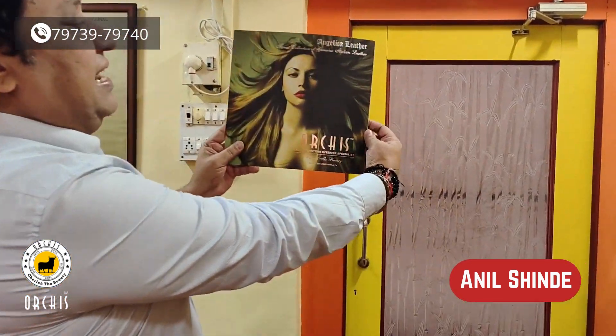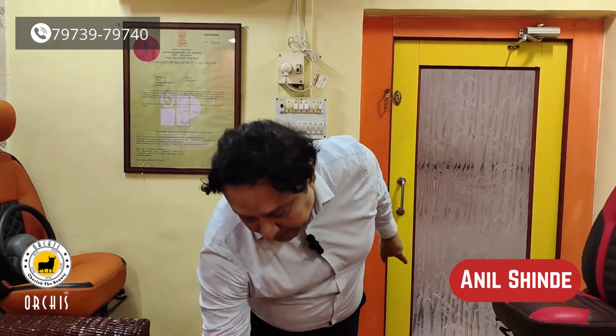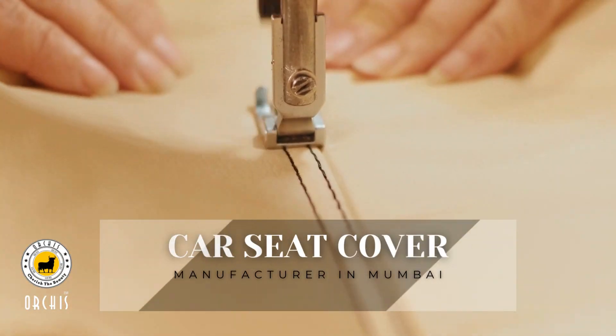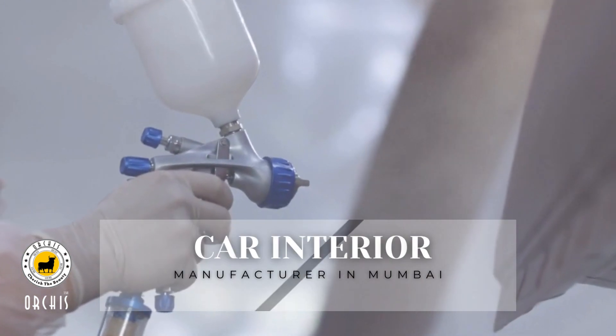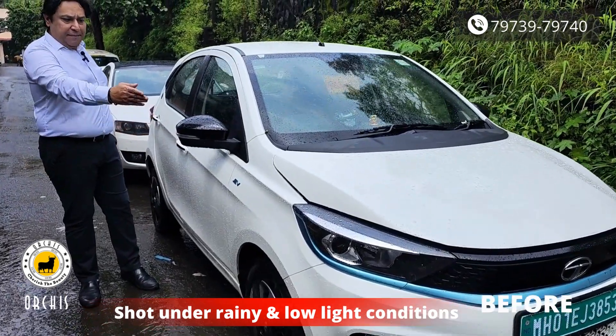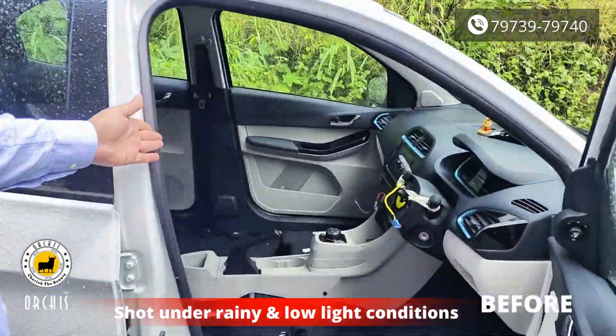We are going to create a black color Angelica series of Italian leather. Stitching color is silver. Let's see the car. You can see Tata Tiago EV — it's very brand new, straight from the showroom.